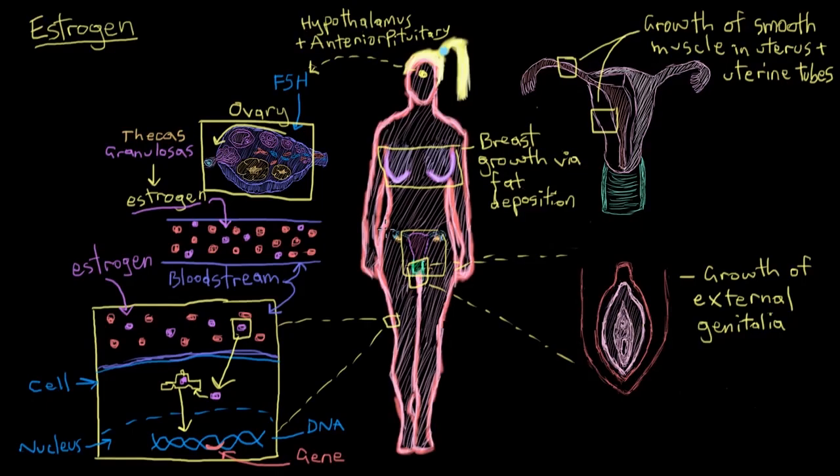Speaking of fat deposition, estrogen is also responsible for the female fat distribution pattern, which is deposition on the hips as well as the breasts — in contrast to the male pattern, which is fat distribution around the tummy. Those are the major effects that estrogen has on the reproductive tract and on fat distribution.